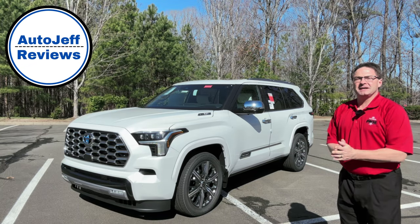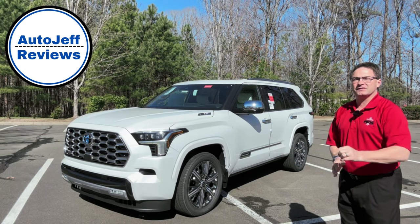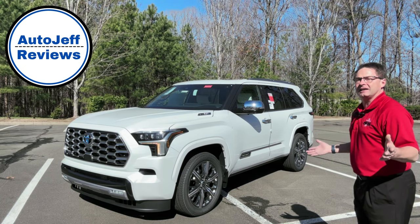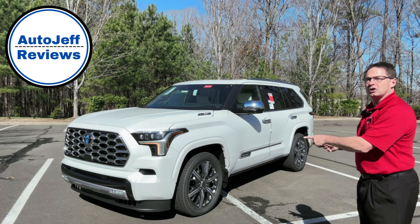Hello everyone all around the world. I'm Jeff Teague. This is Auto Jeff Reviews. Thanks for hitting subscribe. Let me show you the coolest gadgets, features, and technology in the 2023 Sequoia Capstone.